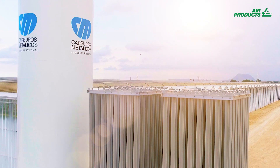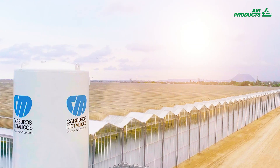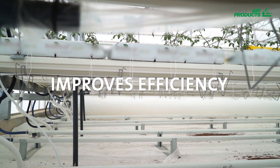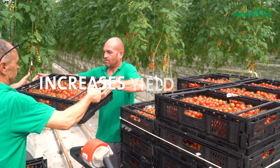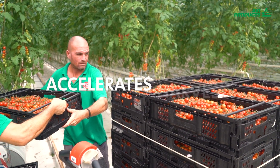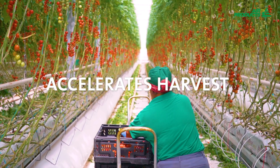Our enrichment solution allows you to maintain optimum levels of atmospheric carbon dioxide and significantly increase the photosynthetic efficiency of your plants and crops. This increases yield by up to 20-40% and accelerates the first harvest by approximately 10-14 days.